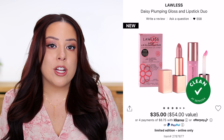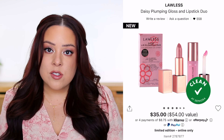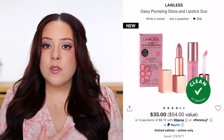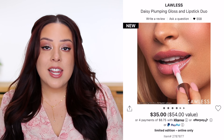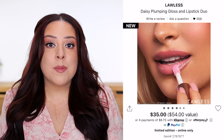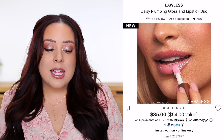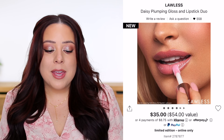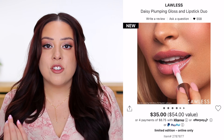I'm thinking about grabbing this next one myself — I love the Lawless lip glosses so much, and Lawless usually does a really great job with their kits. This is the Daisy Plumping Gloss and Lipstick Duo for $35. You get a full-size gloss worth $26 and a full-size lipstick worth $28, both in the shade Daisy Girl — a lighter, brighter pink. You pay $35 but the value is $54, basically paying for the lip gloss and getting the lipstick for $7.